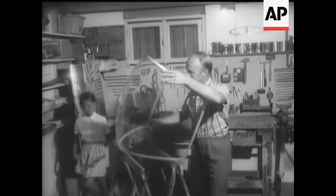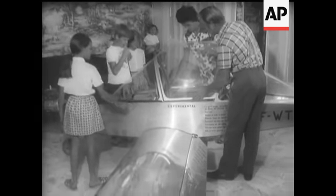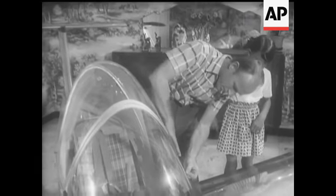It took Michel Colombon 1,200 hours to make and cost him only 500 pounds. A real home-made job, built in his ground-floor workshop and assembled in his dining room with the help of his wife and children.